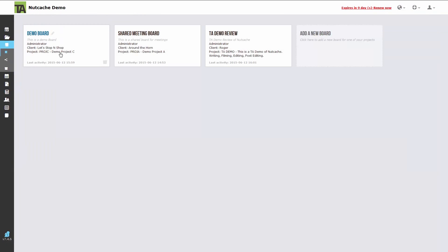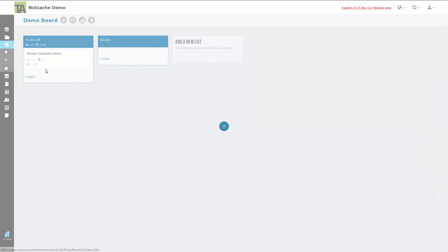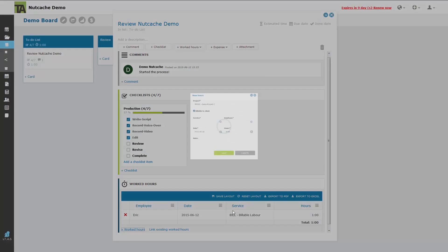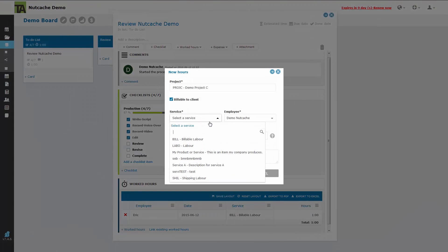Next we'll look at the board section, where you can add to-do lists, notes, log worked hours, and more on each individual card. These cards can be shared for group collaboration. Each user can add comments, log worked hours, and make changes within the card.